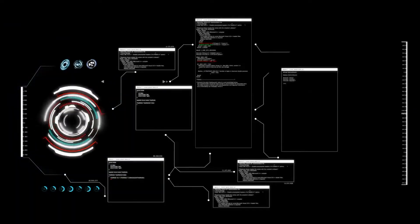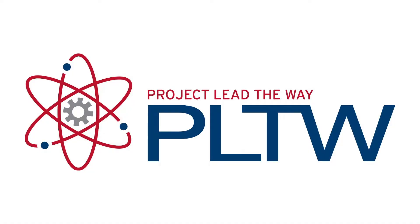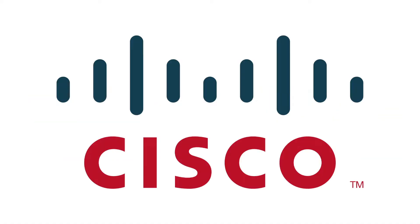In ninth and tenth grade, students are exposed to those courses through coding and FUSE. FUSE is one of our partnerships. We also have a partnership with Project Lead the Way and also with Cisco.